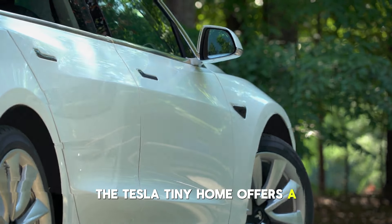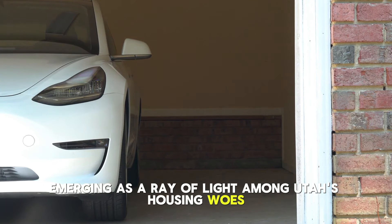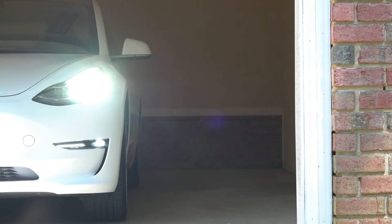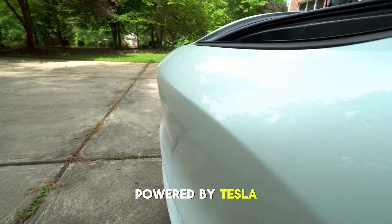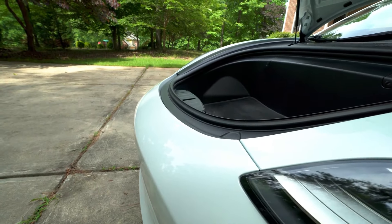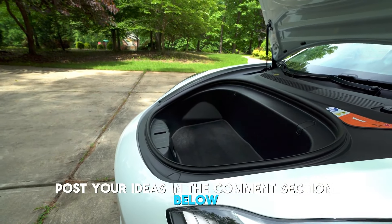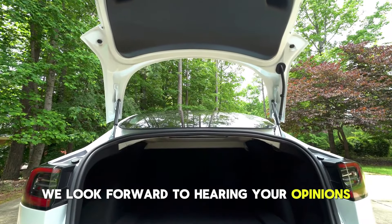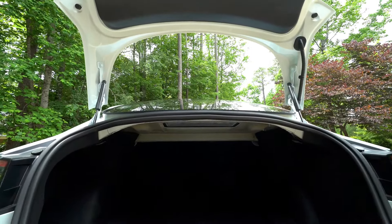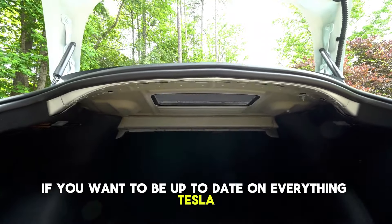And there you have it — the Tesla tiny home offers a groundbreaking solution to cost and sustainability, emerging as a ray of light among Utah's housing woes. We would love to hear from you before we sign off. How do you feel about the idea of a tiny home powered by Tesla? Are you looking forward to getting your hands on one? What effect do you believe it will have on housing in Utah and elsewhere in the future? Post your ideas in the comments section below. Don't forget to hit the like button and subscribe to Tesla Hype if you want to be up to date on everything Tesla. Thanks for watching.